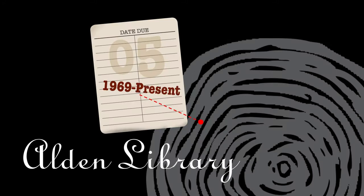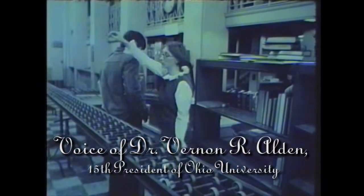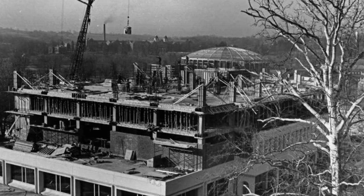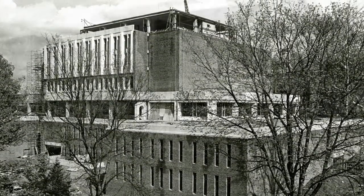Alden Library opened its doors in 1969, marking a new era for Ohio University Libraries. The Board of Trustees named it the Vernon R. Alden Library. A great library is the heart of any great university. In 1972, the library added the East and West Wings, which increased capacity by a million volumes.